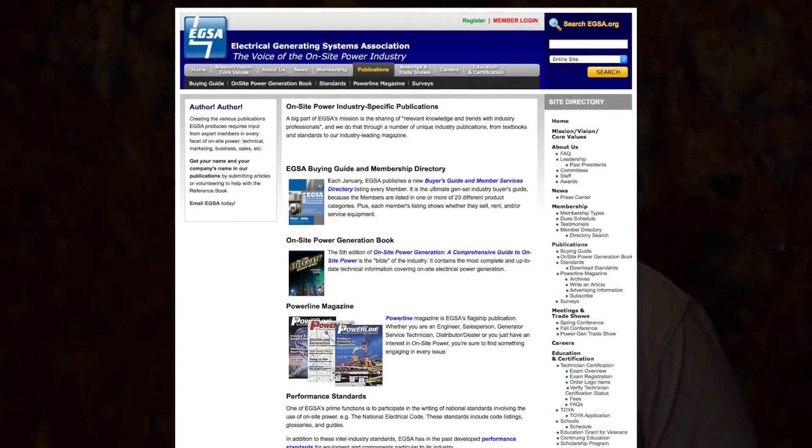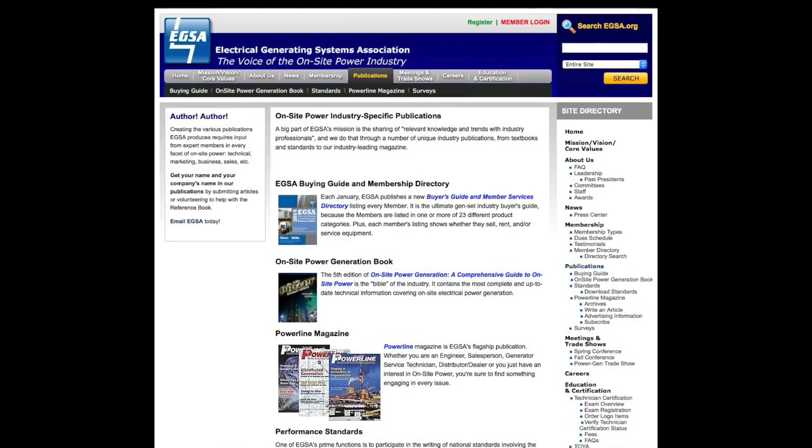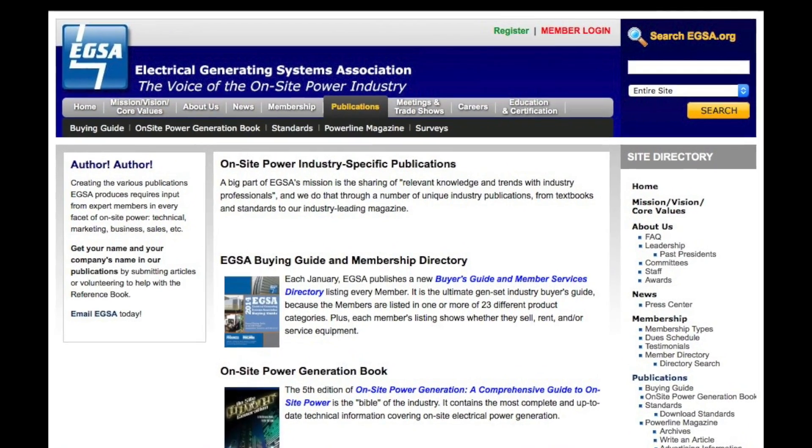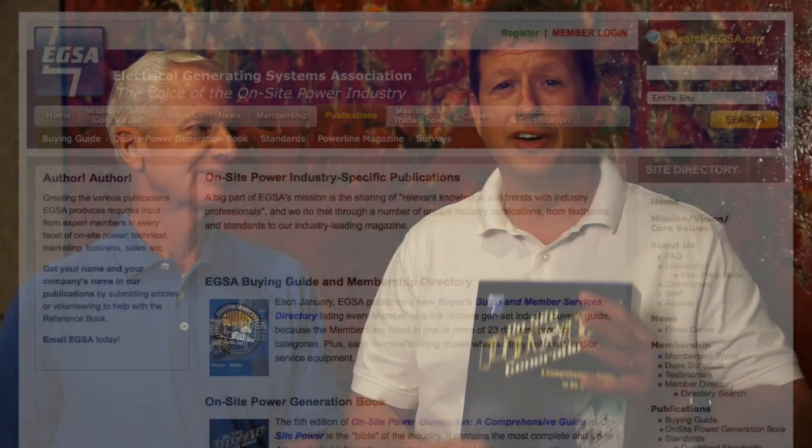Are you sure that your information resources are up to date? If you don't have a copy of the new on-site power generation book, it is very unlikely. Go to egsa.org and look for publications. You can order it online and there are generous discounts for quantity orders. You really should have this huge resource of information — it's all here, all in one book.